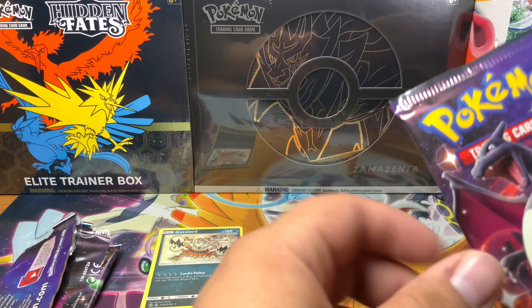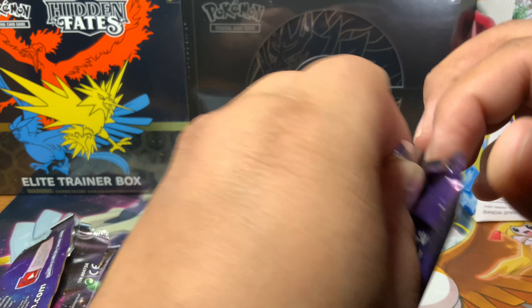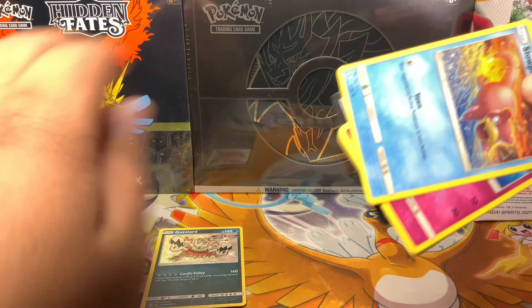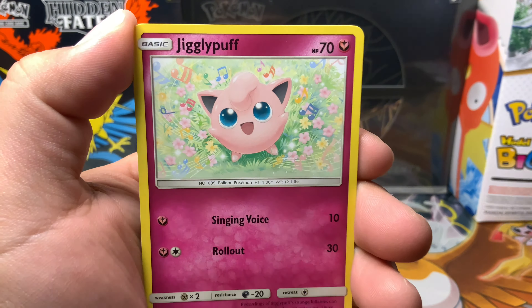Where the heck are my sleeves? I don't know. I'm just going to have to set them to the side for now. Second pack: code card. Farfetch'd, Brock's Grit, Misty, Cerulean City Gem, Slowpoke, Clefairy, Jigglypuff, Caterpie, Eevee, reverse Geodude. And our rare is going to be a Jolteon non-holo. It's all good though, Jolteon's a pretty cool Pokémon.